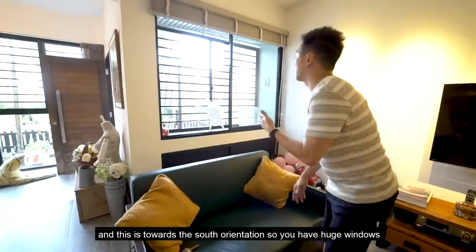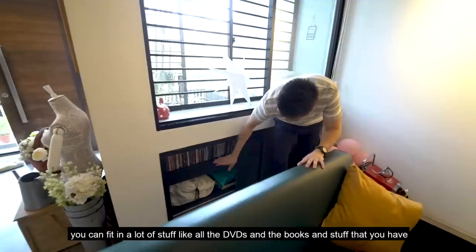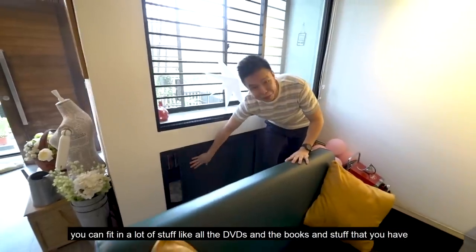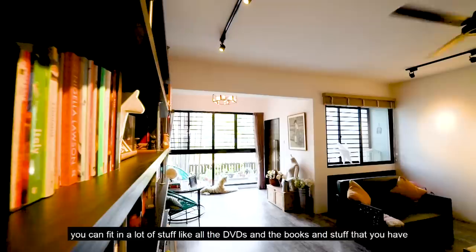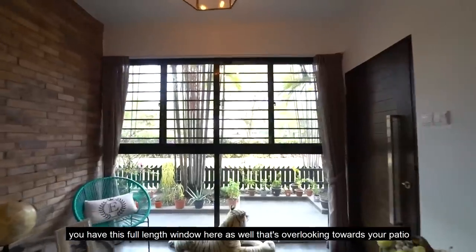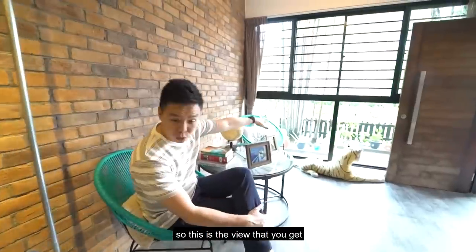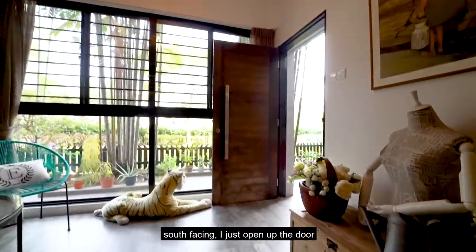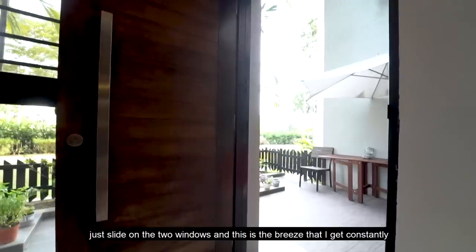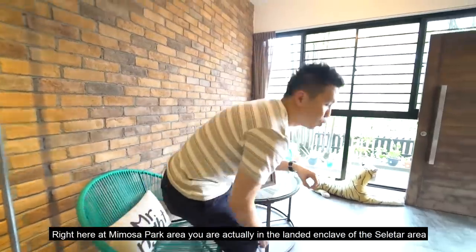Due to the south orientation, you have huge windows with bottom shelving for storage — great for DVDs, books, and other items. The windows have all been changed and revamped. There's a full-length window overlooking the patio. Just slide the windows open and this is the breeze you get constantly here at Mimosa Park.